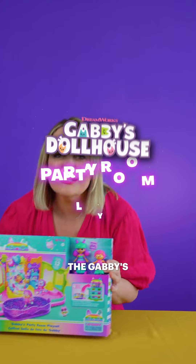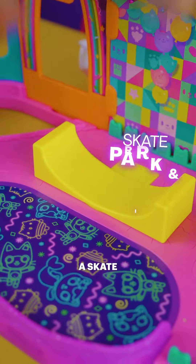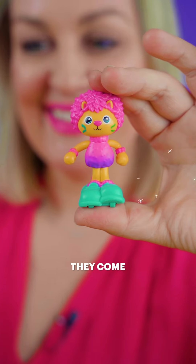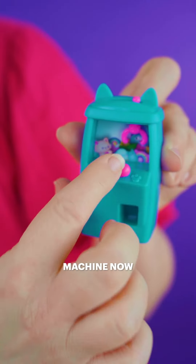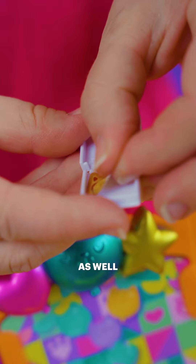Next I'm going to show you the Gabby's Party Room play set. It has a games room, a stage, a skate park and a skating rink. Check out Gabby and Marty the party cat. They come with working roller skates and don't forget it's actually got its own little claw machine. My kids go crazy for these things so they can use it within their pretend play as well.